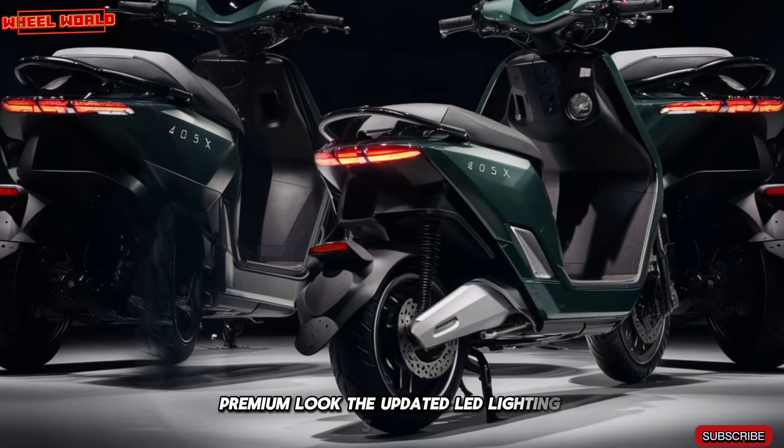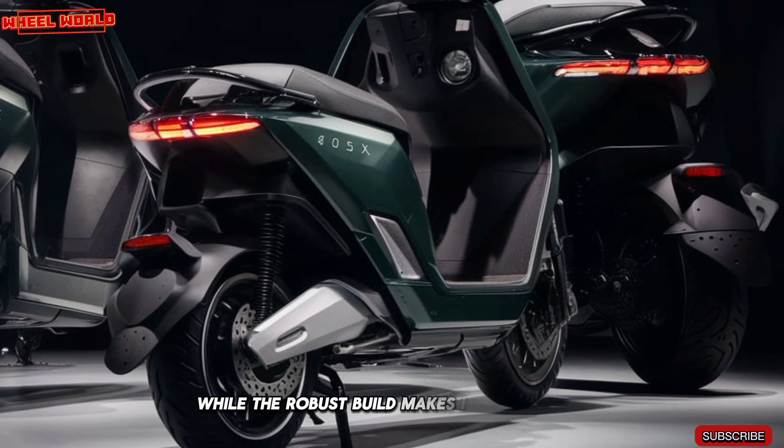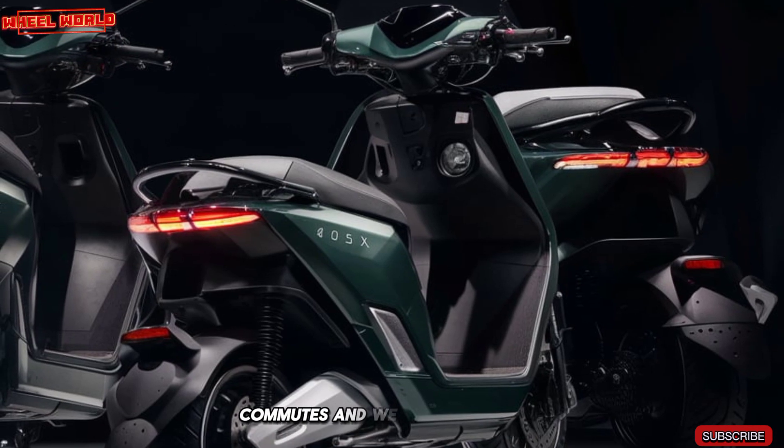The updated LED lighting system ensures better visibility, while the robust build makes it perfect for city commutes and weekend rides alike.